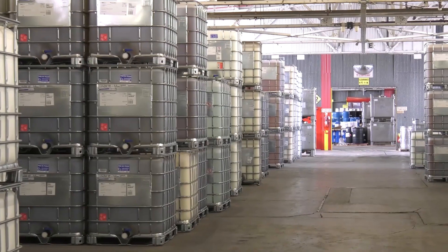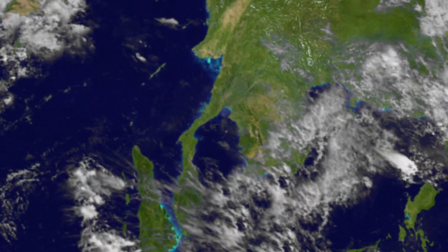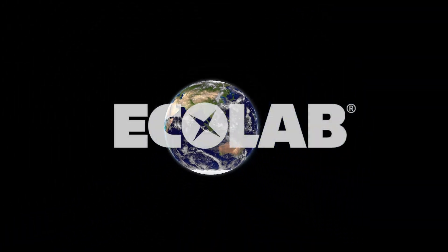With Ecolab 3D, you will have peace of mind knowing your operations are always at the forefront of our changing world. No matter what the future holds, we will continue to redefine possible and advance your operational future.